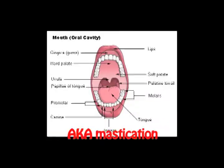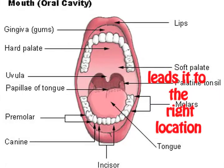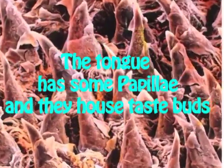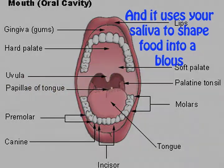If your mouth helps aid in chewing, aka mastication, the uvula blocks the nasal cavity and leads to the right location. The tongue has some papillae and they house taste buds, and it uses your saliva to shape food into boluses.